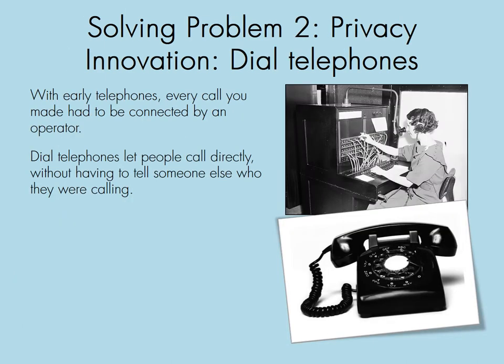Solving problem two: privacy. The innovation was dial telephones. With early telephones, every call had to be connected by an operator. A call would come in, you'd talk to her and tell her who you wanted to call, she would plug in one of those wires, and the phone would ring on the other end. Dial telephones let people call directly without having to tell someone else who they were calling — you could just dial your friend's phone number and talk to them without going through an operator.